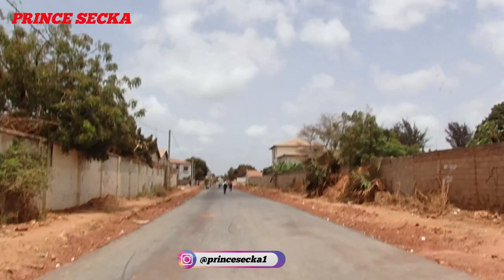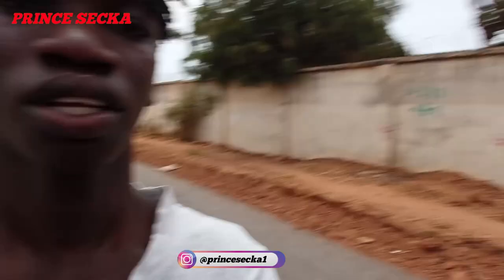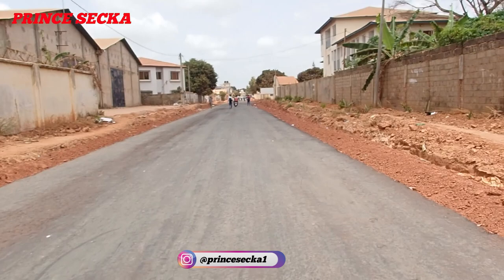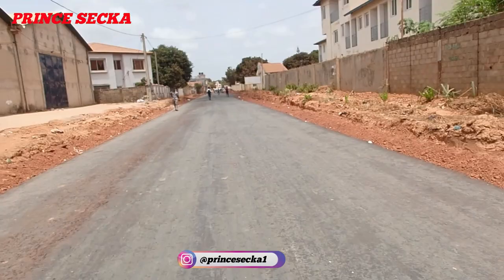As you can see, it's oil — they only put oil here. The road is almost done. Your boy is here in Kanifing, and this is how the OIC road project is going on. Those are students over there — they're coming from school.